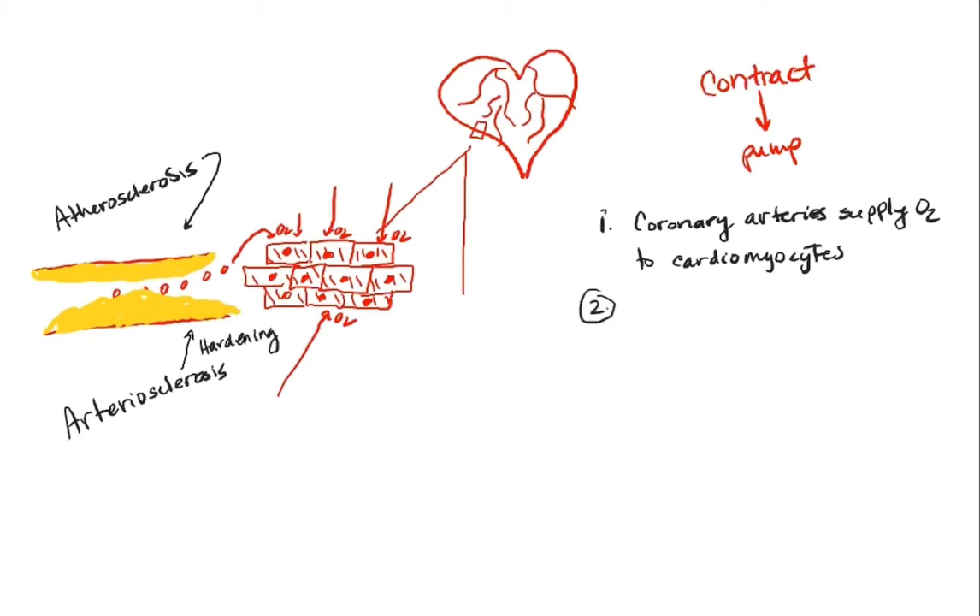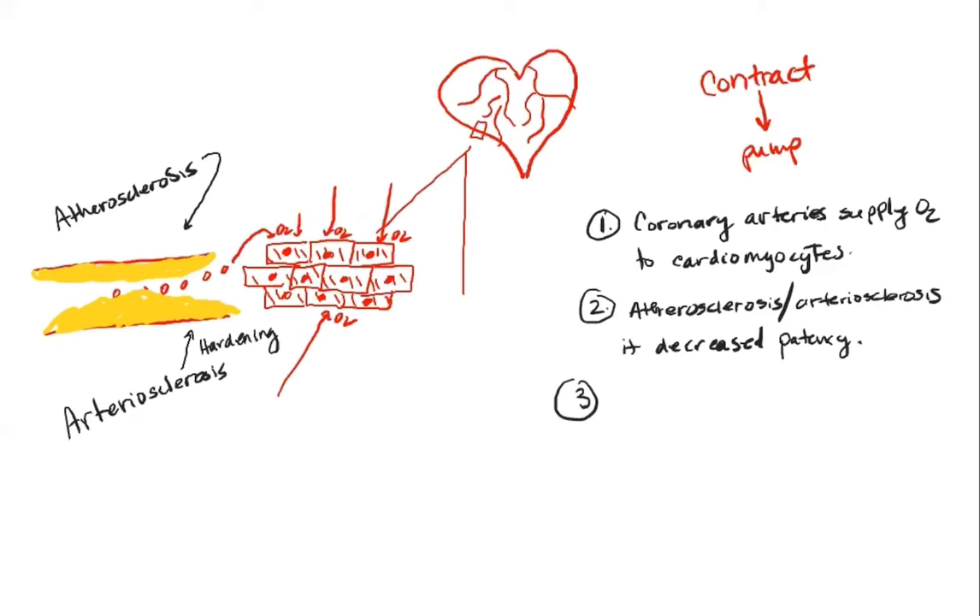Because of issues like atherosclerosis and arteriosclerosis, it decreases patency — meaning it gets harder for the blood to go through the vessels. That limits the blood supply to the heart. So what ends up happening because of that is they'll have what we call ischemia. What does ischemia mean?